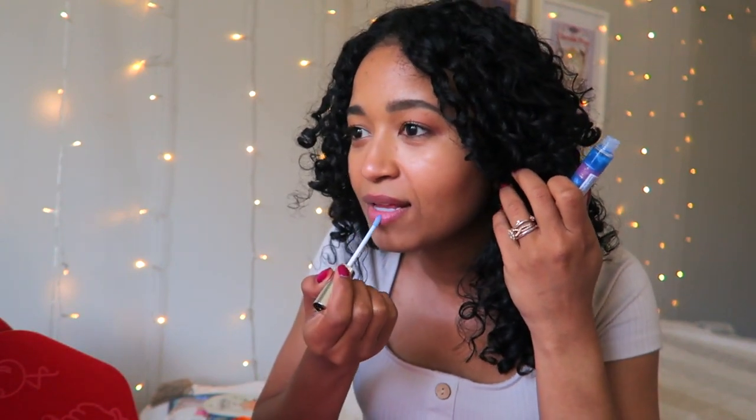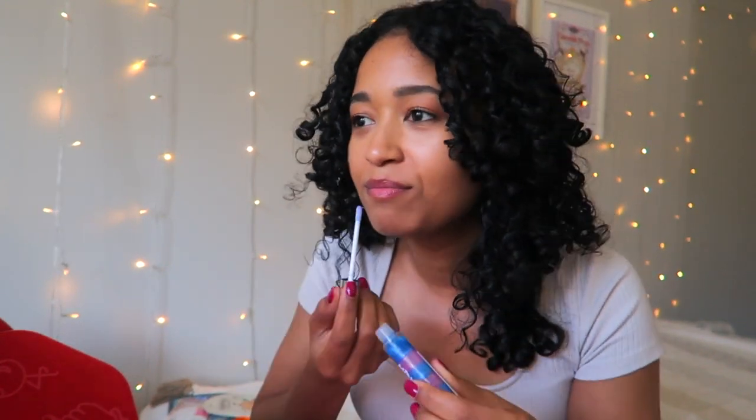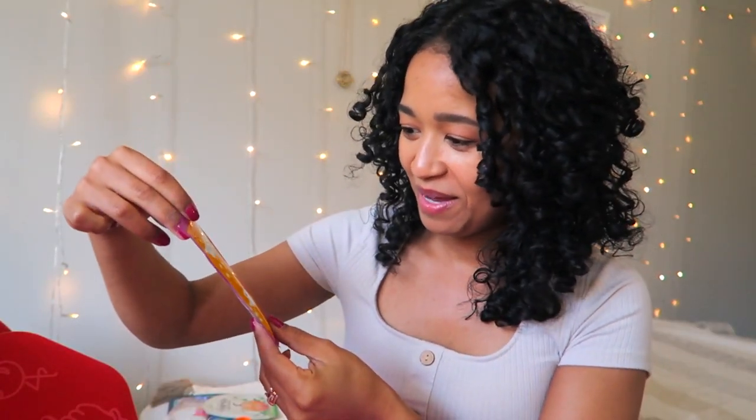Let's try this on. It looks colored but it's actually clear. This reminds me of being a kid again — like when you get these cute little glosses. It smells really fruity, it reminds me of my childhood. This is so fun!